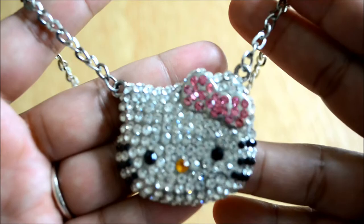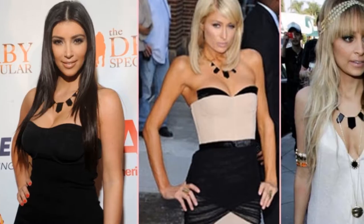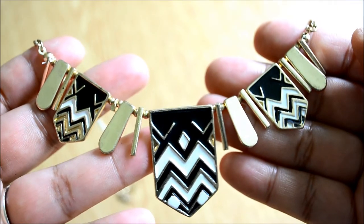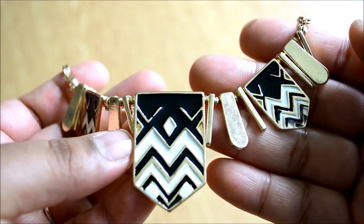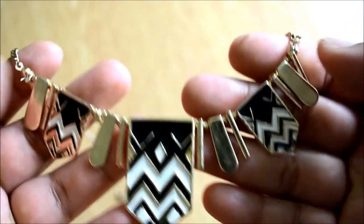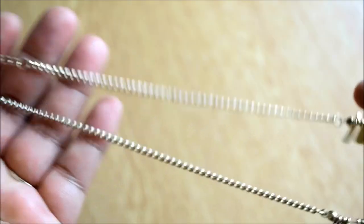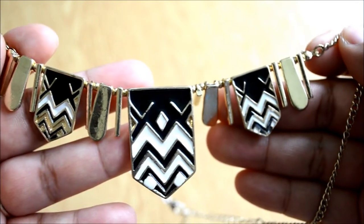Moving on to our next necklace, which is another House of Harlow inspired piece. I love this one because of the tribal design, which is really trendy at the moment. I got this necklace from New Look for two pounds — it was on sale! I love a sale, who doesn't? I'll put the link for a similar design in the description bar.